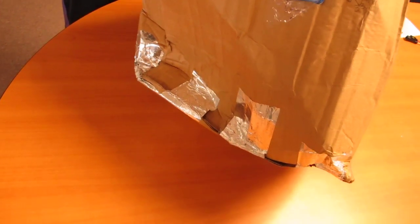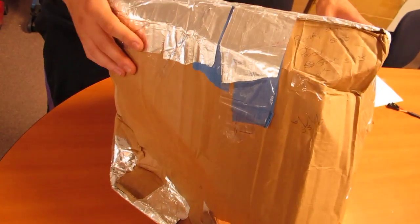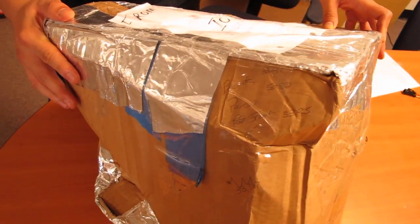This is actually by far one of the worst returns that we've received. Please advise. Thanks so much for your time.